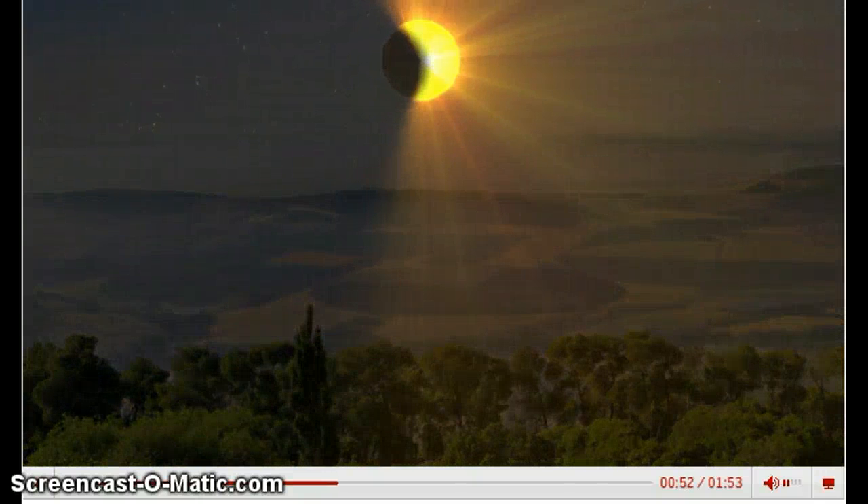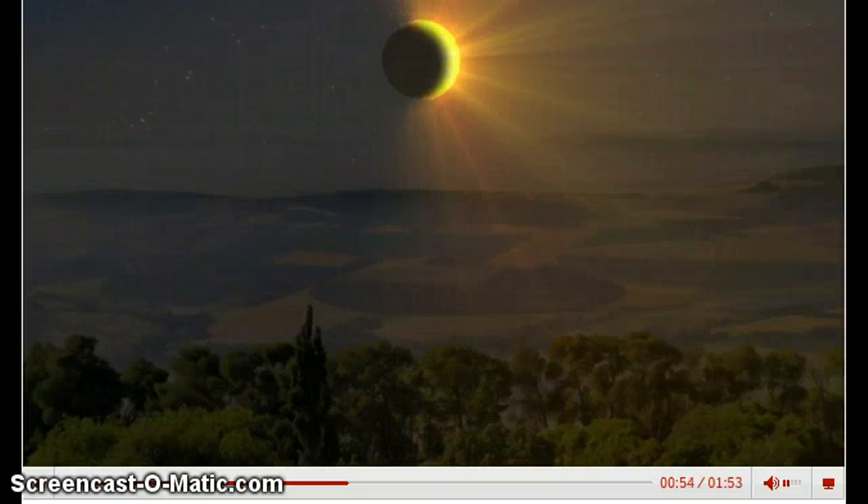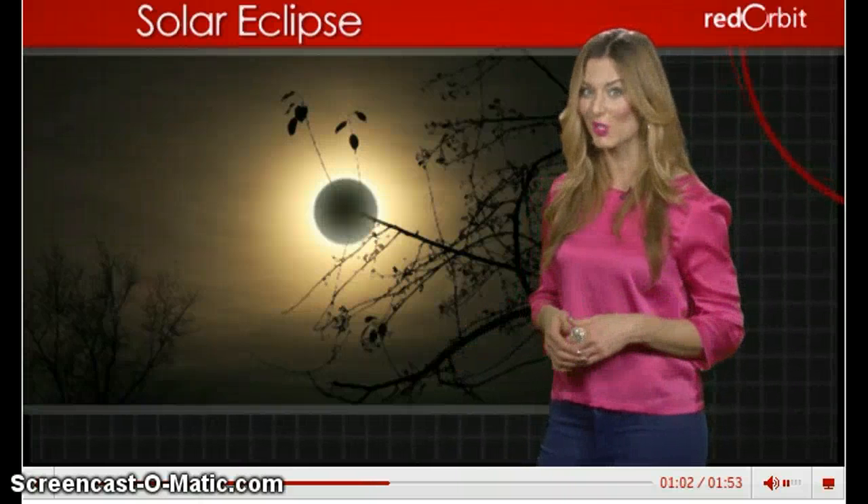Stars may appear in the sky and birds may start singing, tricked into thinking it's either dawn or evening. Solar eclipses were met with fear in ancient times and are still viewed as unlucky in some parts of the world.